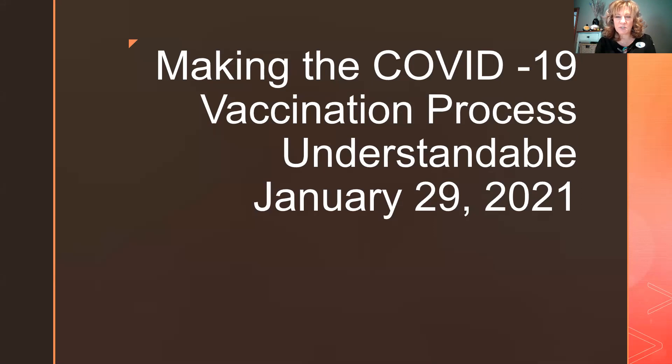This presentation is about making the COVID-19 vaccination process understandable. I put this together over the last week — I thought it'd be good for my channel and viewers to have some updated information, which I will feed every now and then just to make sure everybody knows what's going on.